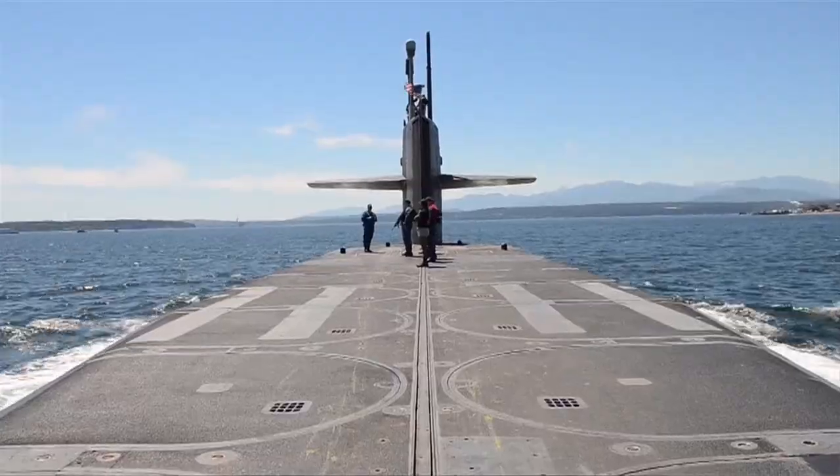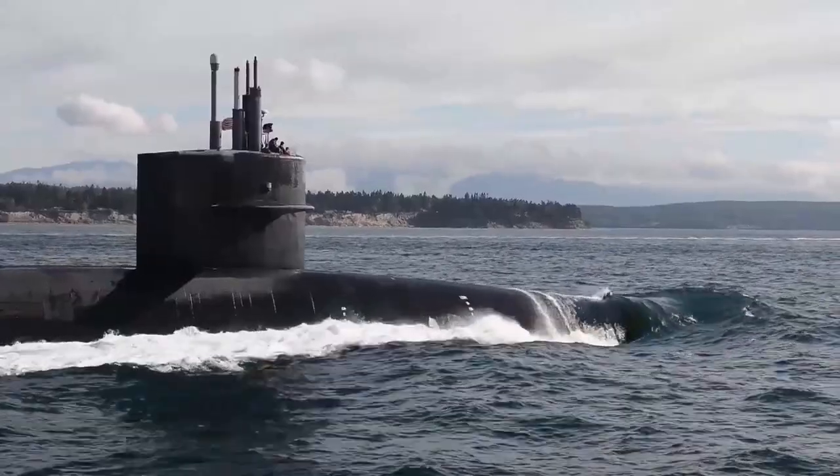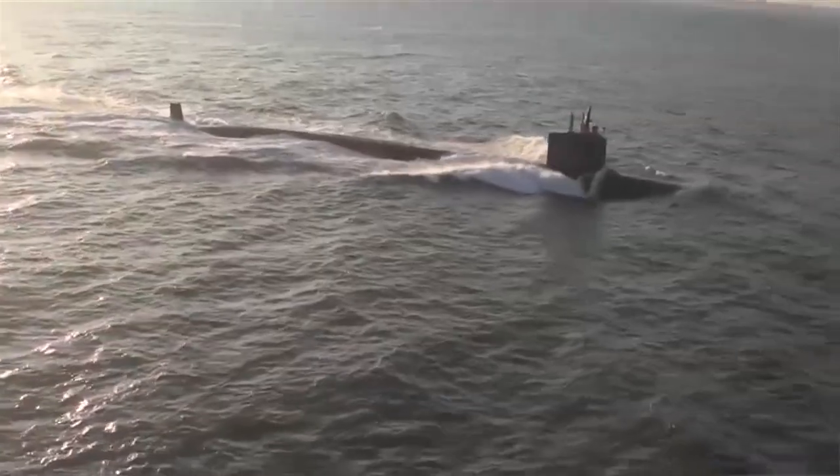Today's nuclear submarines are multi-role platforms capable of performing a wide variety of open ocean and littoral missions. In this episode, we look at how submarine warfare began and how it's developed over the past century.